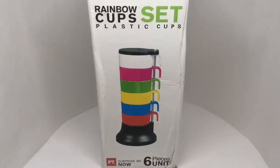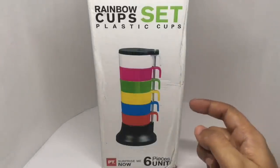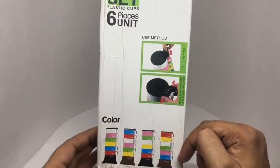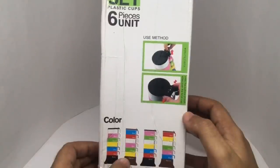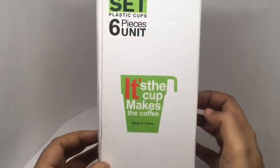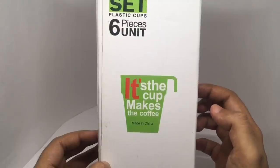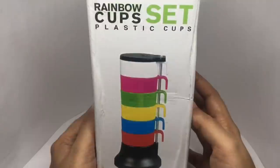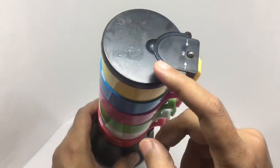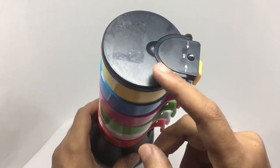Let's take a look at this rainbow cup set. You get six cups — it comes in a really unique setup. It looks like they come in multiple colors; I think the bases are different but otherwise the cups look the same. It's the cup that makes the coffee! This costs around 480 rupees or $7 — quite interesting packaging. That's how the set looks.